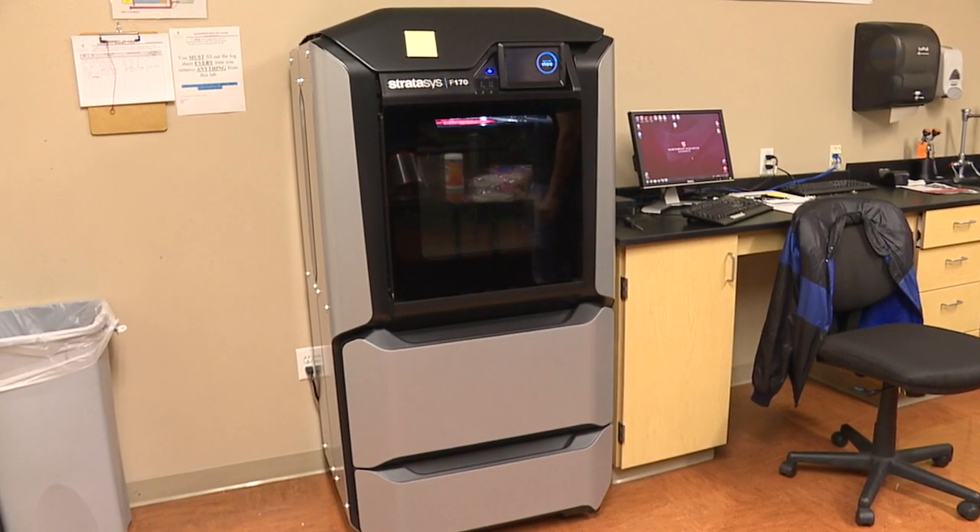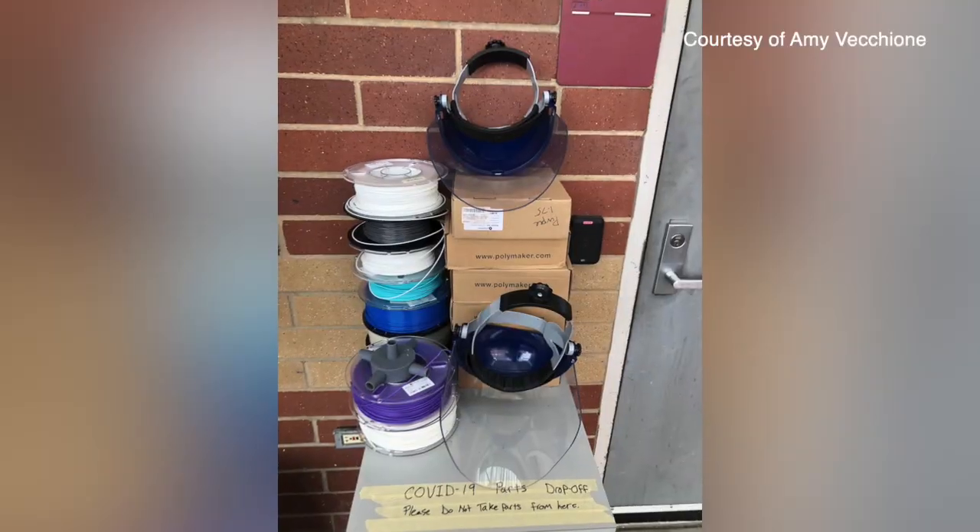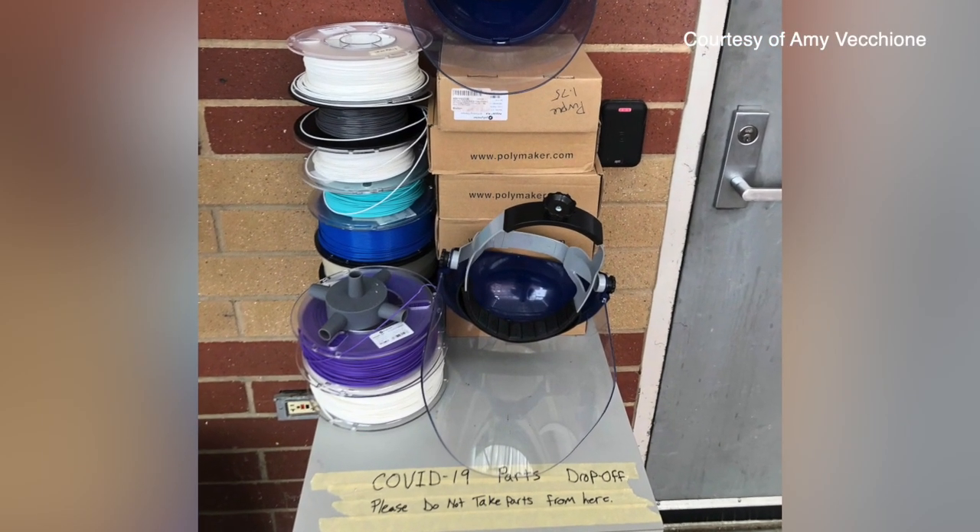Anyone with a 3D printer is encouraged to help. All you have to do is sign up on the Boise State website and they will send you the printing files as well as where to drop the parts off at.